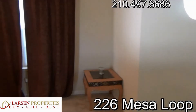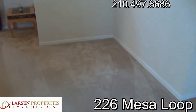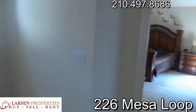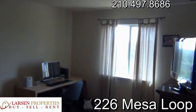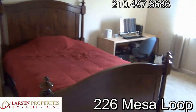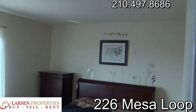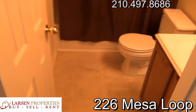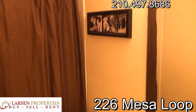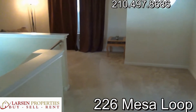At the top of the stairs we have a loft game room with some additional space for a potential desk. There's the master, spare bedroom one, spare bedroom two, and the full bath. Here's spare bedroom one, spare bedroom two, and spare bathroom two.